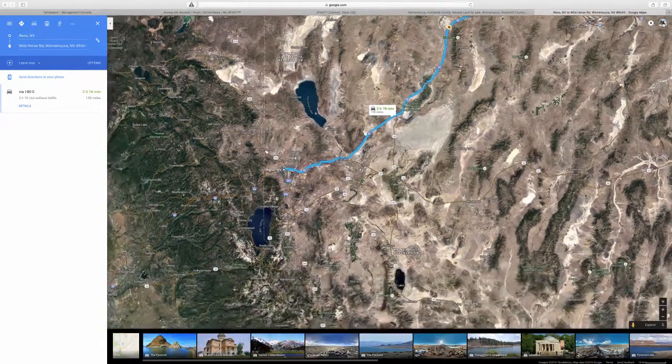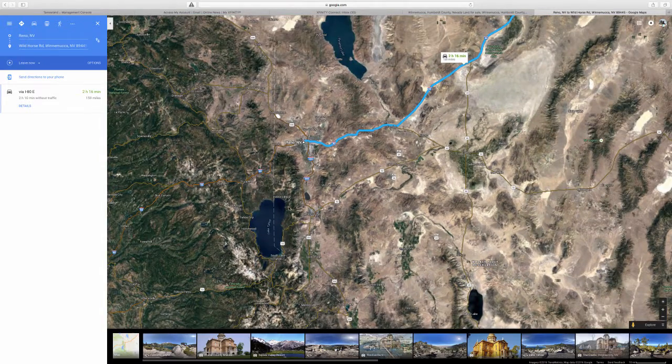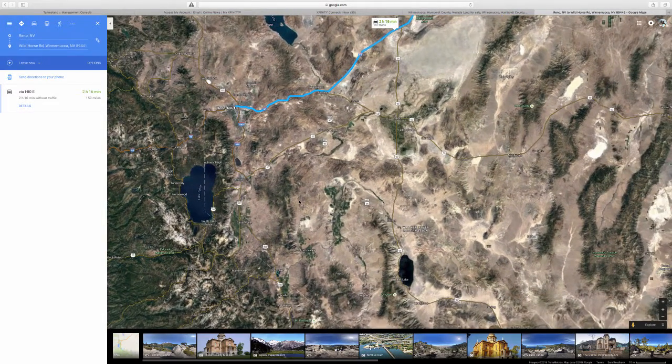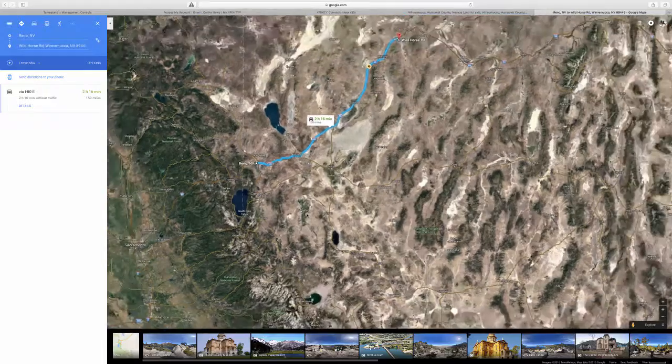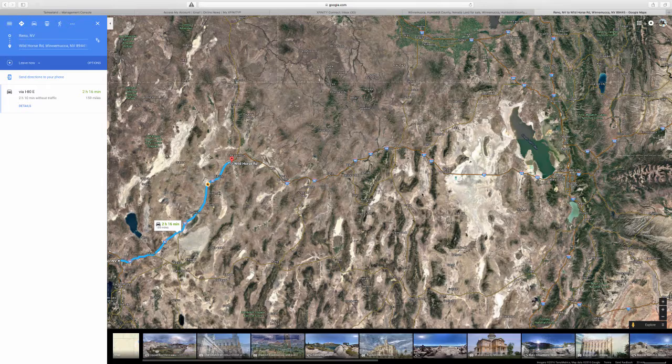You also have Lake Tahoe right here — you're looking at about two and a half hours to Lake Tahoe, which is supposed to be beautiful. Carson City is close by too. And if you head east, you have the Great Salt Lake and Salt Lake City, which is probably another three or four hours.